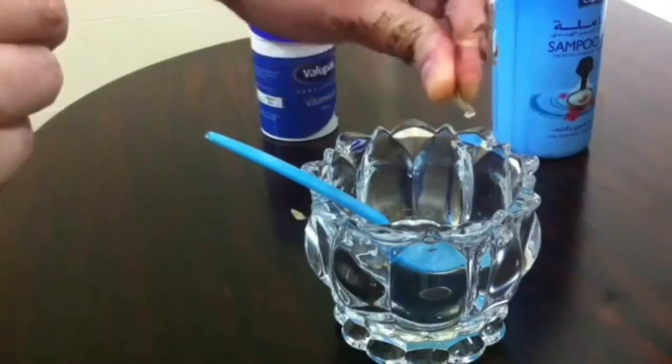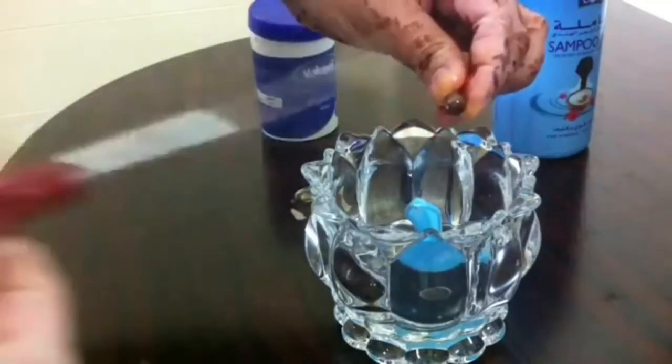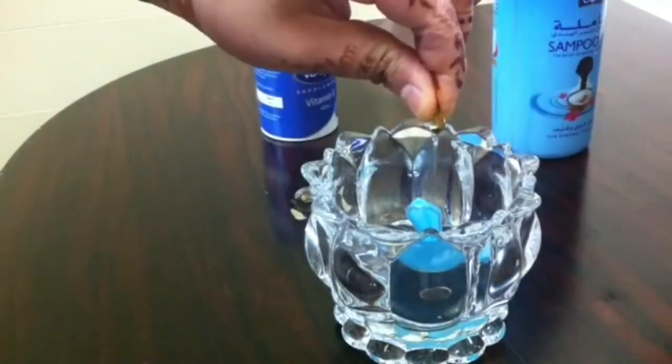I think it is good for the hair. The hair has a lot of problems and this remedy is a good thing for those issues.